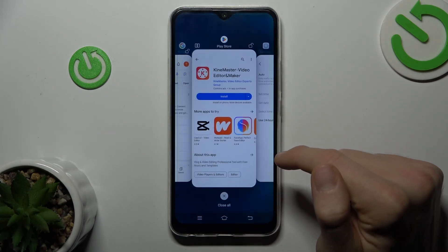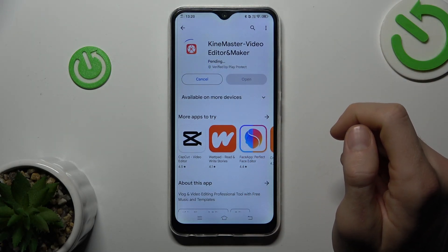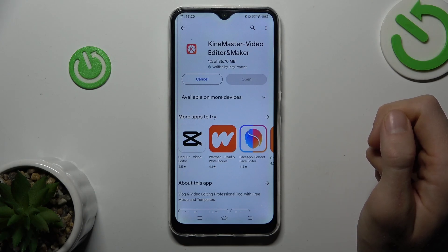And after that, we try to install something from Google Play Store. And now it is working. Thanks for watching. Bye!